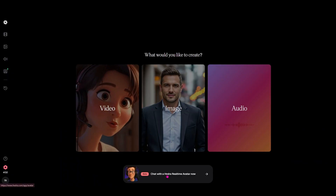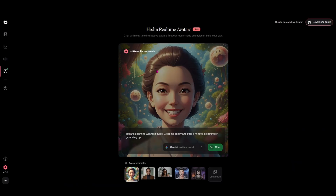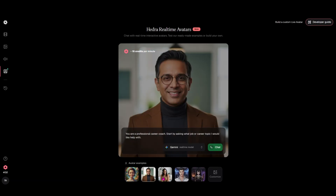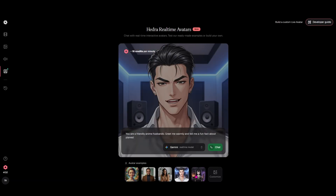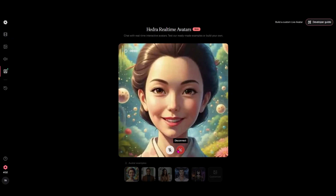And last but not least, Hedra's got something that feels like science fiction. Hedra can now create live avatars that respond in real time. This isn't just lip sync — this is about generating a character you can actively interact with. Think live streams, virtual hosts, or dynamic in-video guides.